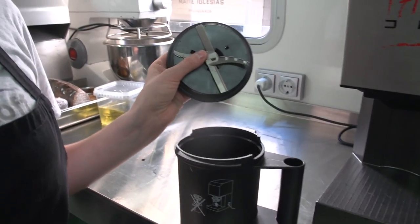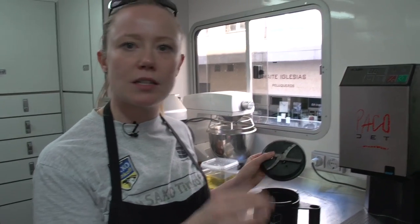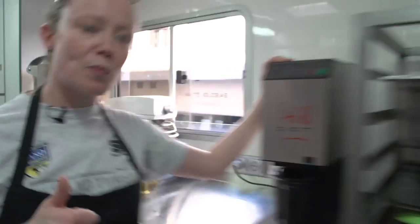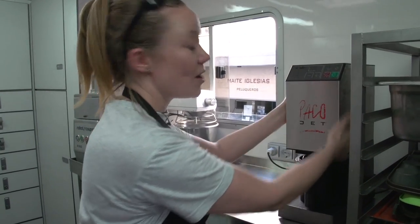It's a frozen solid container that you then shave very, very finely with this machine, and the machine pumps air into it and you get the most beautiful sorbet you could ever imagine. Everyone would like one at home, but it's a little pricey. It's the rider's best friend — and I'm their next best friend because I operate the machine.